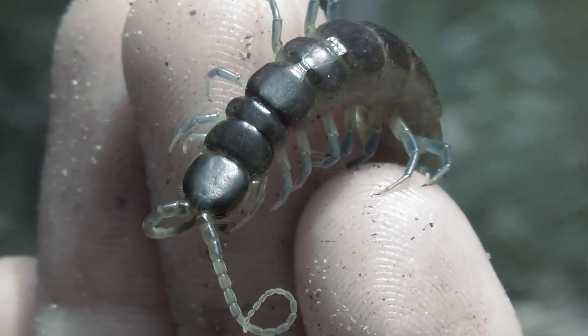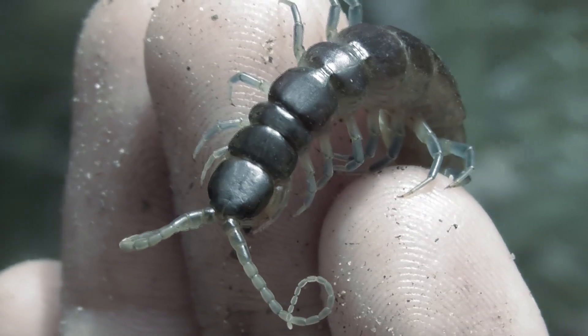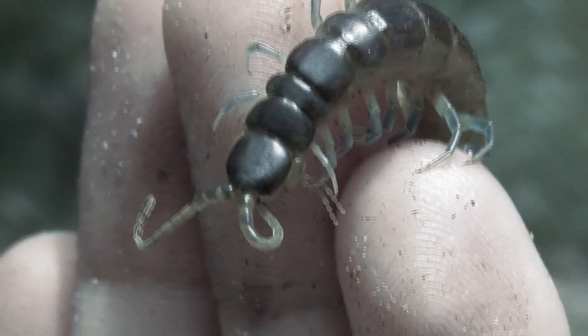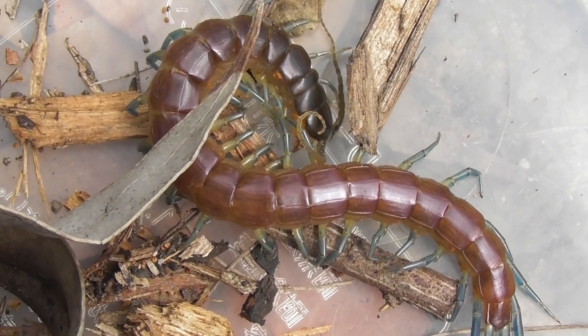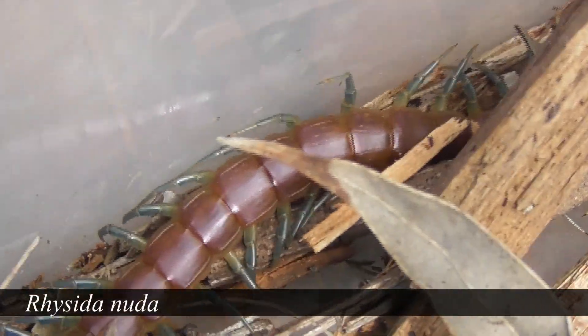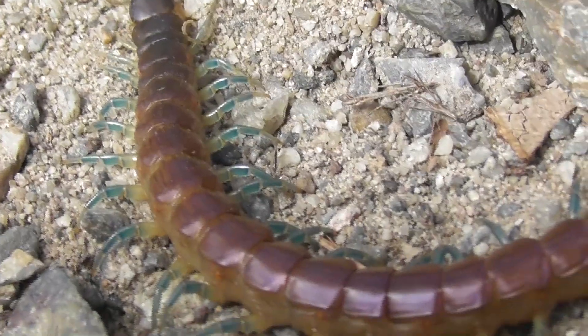Good day to you all and welcome back to Bugs in Biology. Today's video is going to be nothing too special, just showing off a couple of cool little recent finds. This small, albeit rather attractively coloured centipede is a species called Rysida nuda, which can be found quite commonly here in southeastern Queensland.